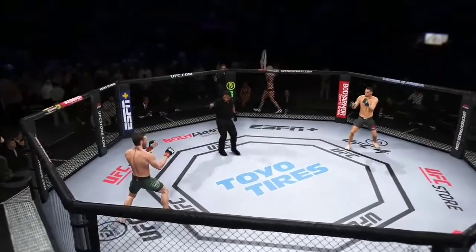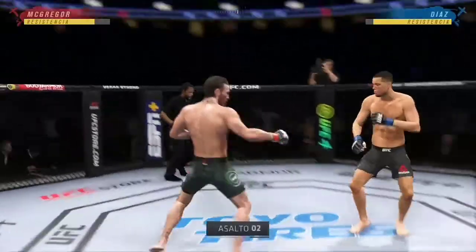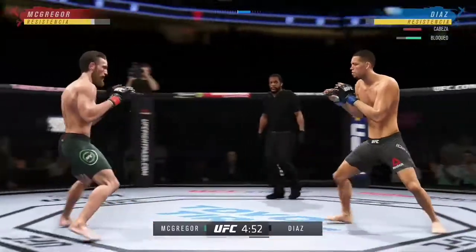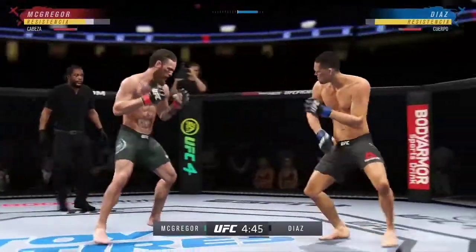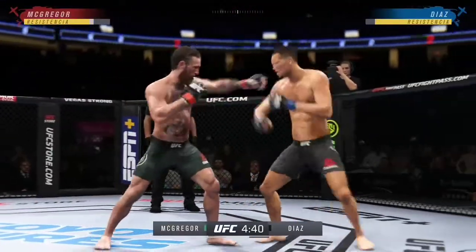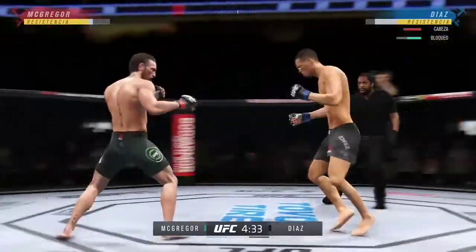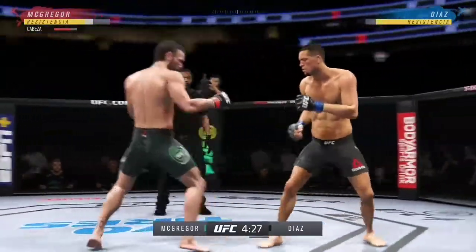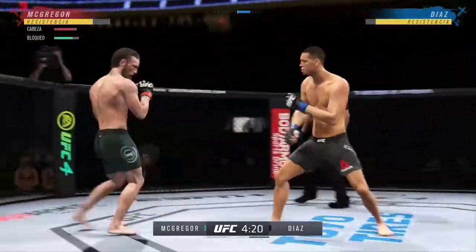Round two. Conor McGregor versus Nate Diaz. Now if you're the opponent, you really got to be careful as Diaz is able to find a home for that right hand yet again. When Diaz starts landing the right hand, you have got to stay firm. You have got to dig your heels in the ground and say no way you're going to just run me over. Easier said than done when you're facing Nathan Diaz. Beautiful punch. And he switches his stance yet again — back southpaw now.